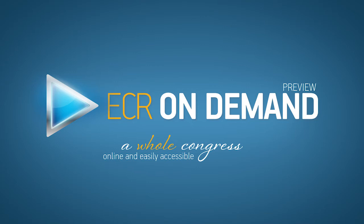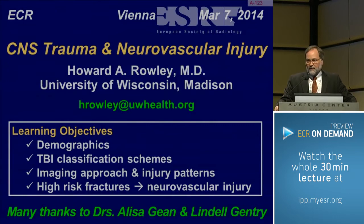We'll look at the demographics of traumatic central nervous system injury, a little bit about different ways to classify traumatic brain injury, and for the most part we'll be looking at an imaging approach in understanding the injury patterns. We'll end up with a short discussion on the use of non-contrast CT and patterns of fractures, which are particularly predictive of vascular injury, so that we can help triage those patients appropriately.